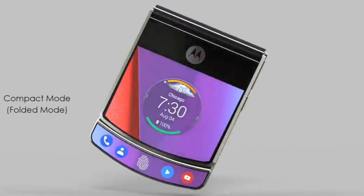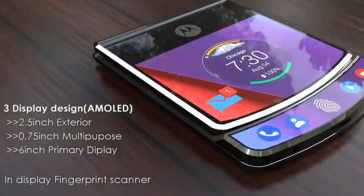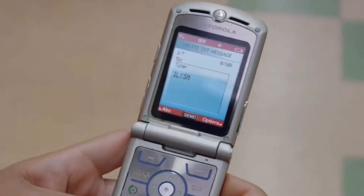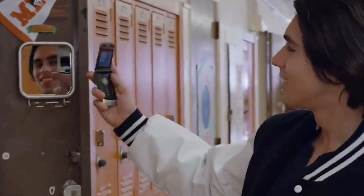The additional screen, which will be outside of the handset and primarily used when the clamshell device is closed, will act as a notification and settings center. The display also acts as a type of tracking pad and can be used for scrolling up and down webpages.